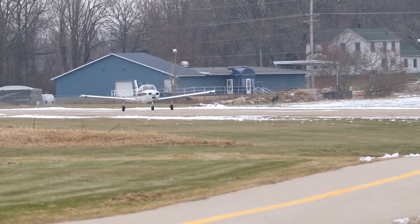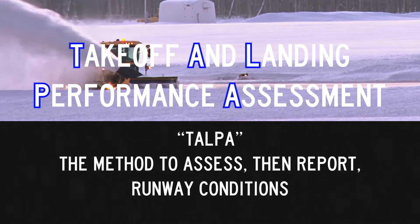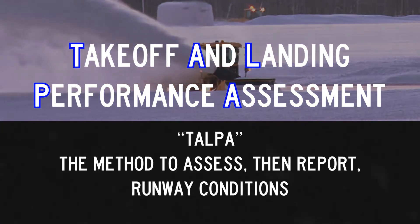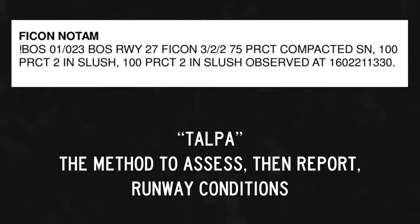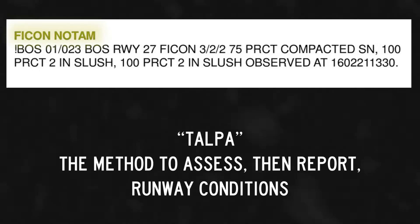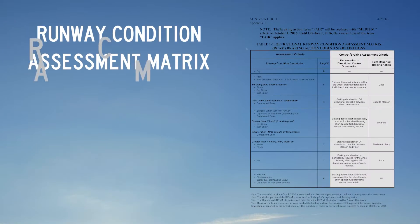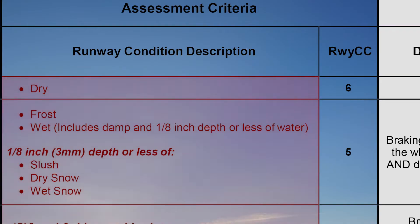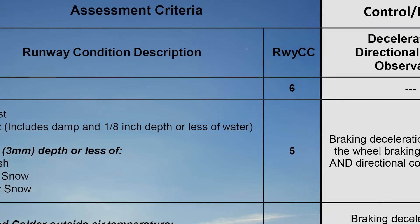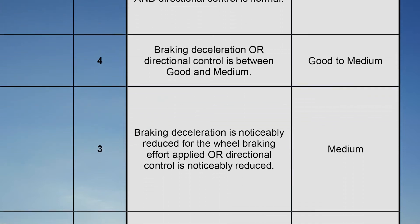A more objective way of describing surface conditions in FICON NOTAMs is through the use of TALPA and RCAM. The Takeoff and Landing Performance Assessment, or TALPA, provides airports with a method to accurately and consistently determine runway conditions when the pavement is not dry. Airports use TALPA to assess and report runway conditions in FICON NOTAMs. The runway condition assessment matrix is used at airports that employ TALPA and provides objective assessments of field conditions describing contaminant type and depth. These numerical runway condition codes, encoded in a FICON NOTAM as runway CC, also correlate with pilot braking condition descriptors referred to earlier in this video.